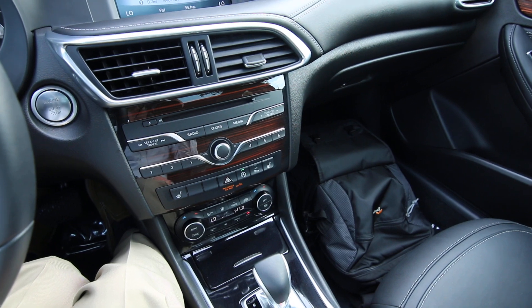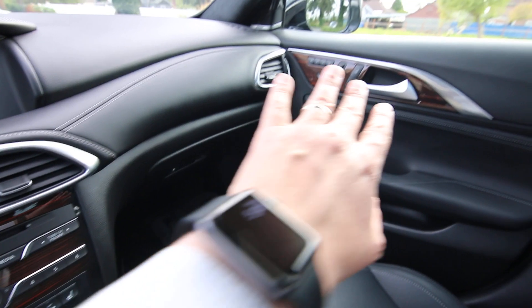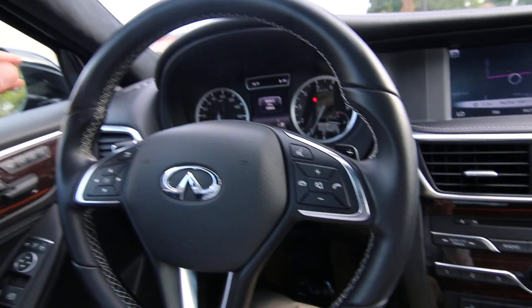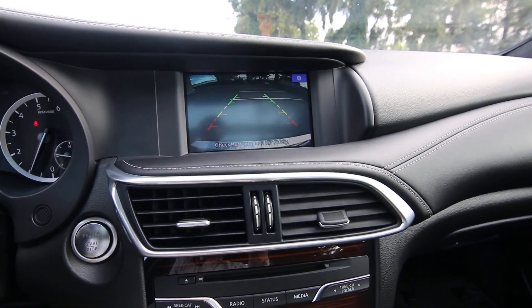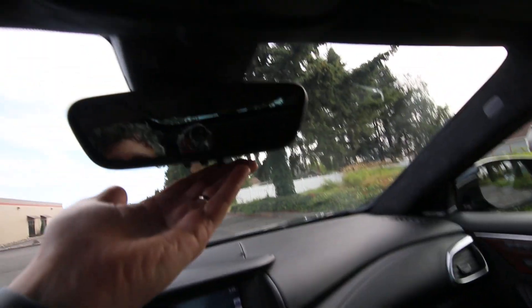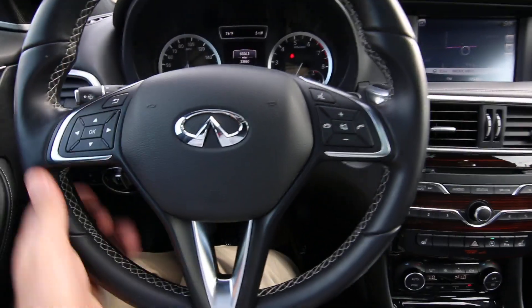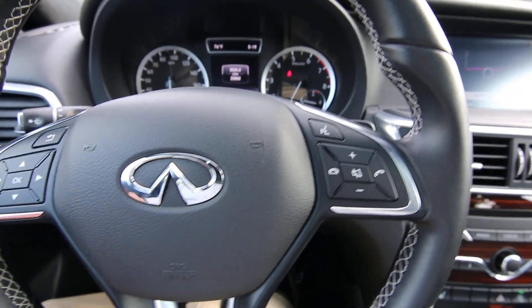It has dual zone auto climate control. This one has a wood interior package giving you nice wood trim on the center stack as well as the doors. You get a nice suede cloth material for the headliner and the pillars, and a nice Napa leather interior. This one has a navigation package, a parking camera, a huge glass roof panel with a sunshade, an auto-dimming mirror with a universal garage door opener, and a nice leather-wrapped steering wheel with a really cool contrast stitching. This one has 33,860 miles.